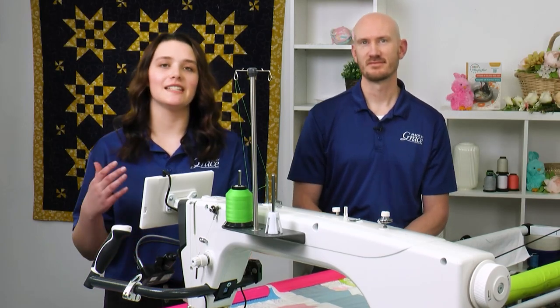It really is an industry-changing machine — that is absolutely correct. There is absolutely nothing else in the industry like this machine. It is an absolute standalone, top-end machine that is going to completely change your quilting experience.